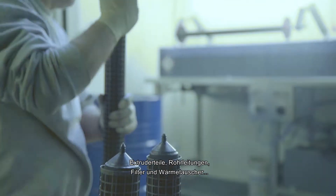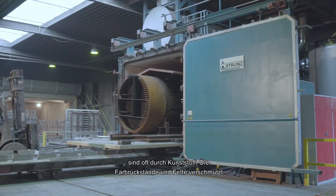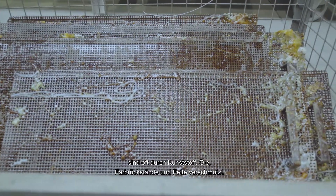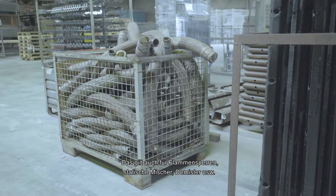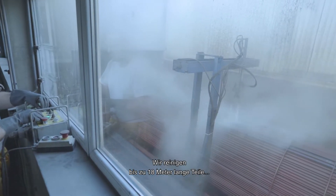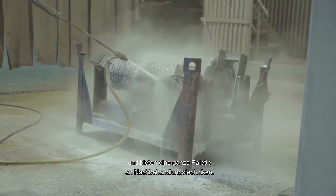Extruder parts, pipelines, filters and heat exchangers are often contaminated with all kinds of plastics, oils, coke residuals, adhesives and greases. This also applies to flame arresters, static mixers, demisters, barrels, etc. We thermally clean parts up to 18m in length and offer a full range of after treatment techniques.